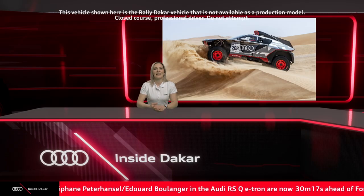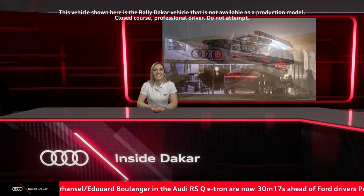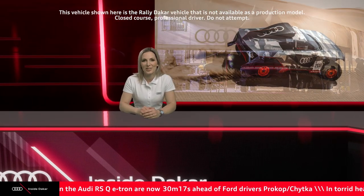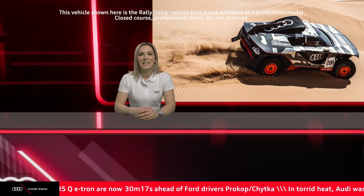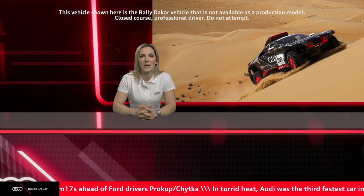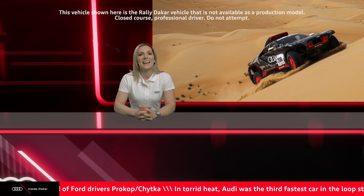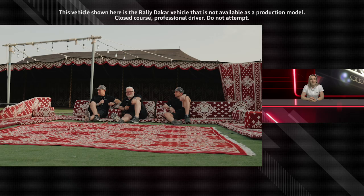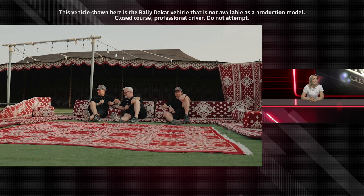Some spectacular images there from the day in the Abu Dhabi Desert — incredible to see they could finish the day in third position overall and extend that lead to more than 30 minutes. Let's head straight back out to the bivouac. Stefan and Edouard, surely that position you're in right now is a little bit more comfortable than the cockpit of the Audi RSQ e-tron.